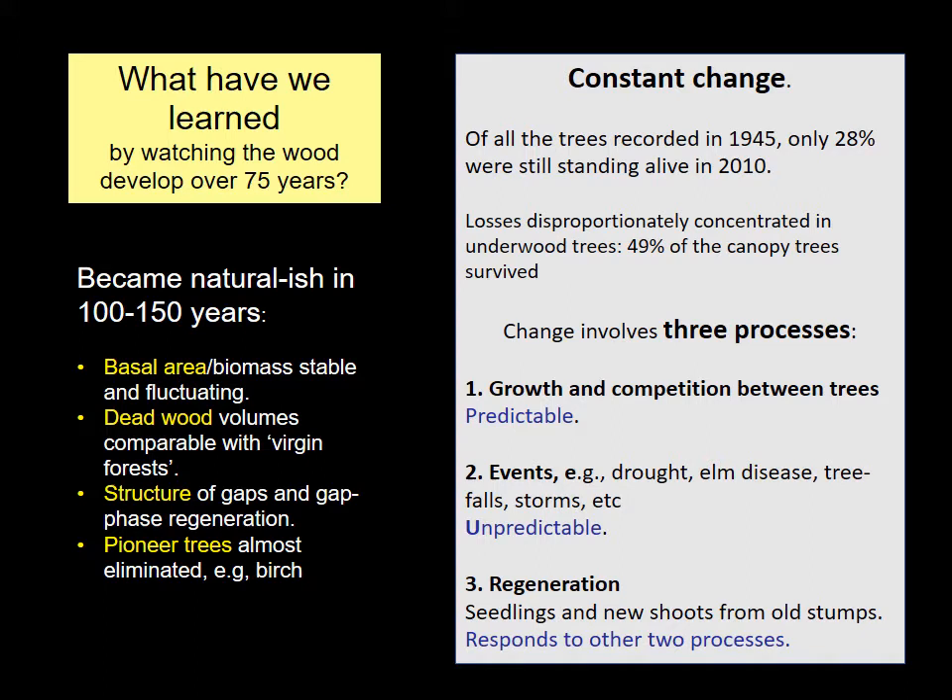So what have we learned from this immense recording effort? A great deal, but three particular features stand out. The first is that the wood has become almost natural within a century or perhaps a little longer. Certain measurable attributes bring it within the range of those forests in continental Europe which we call virgin forests.